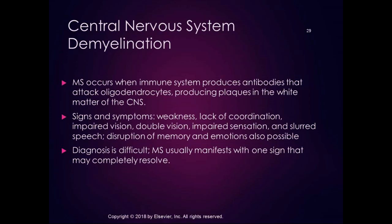Central nervous system demyelination is multiple sclerosis. It often occurs when the immune system produces antibodies that attack oligodendrocytes, producing plaques in the white matter of the CNS — again an autoimmune response. MS is considered a multifactorial disease: autoimmune in nature, due to a combination of genetic susceptibility, inadequate vitamin D levels, inadequate sunlight exposure, and possibly other unidentified environmental factors. Signs and symptoms include weakness, lack of coordination, impaired vision (often a first sign), double vision, impaired sensation, possibly slurred speech, and disruption of memory and emotions.